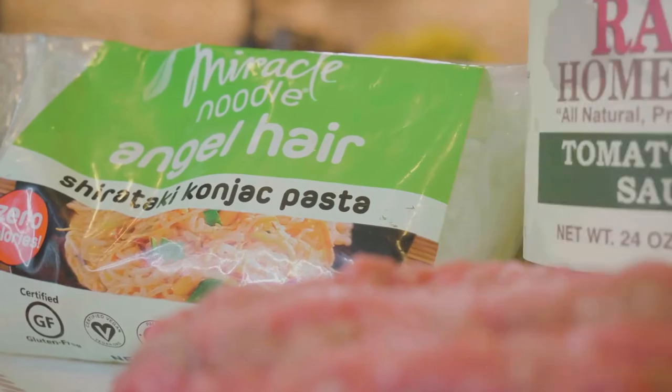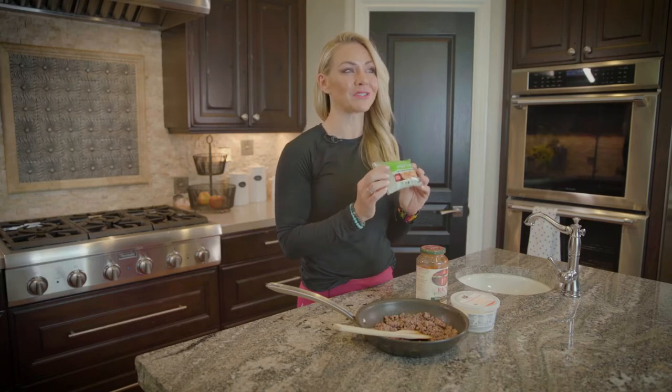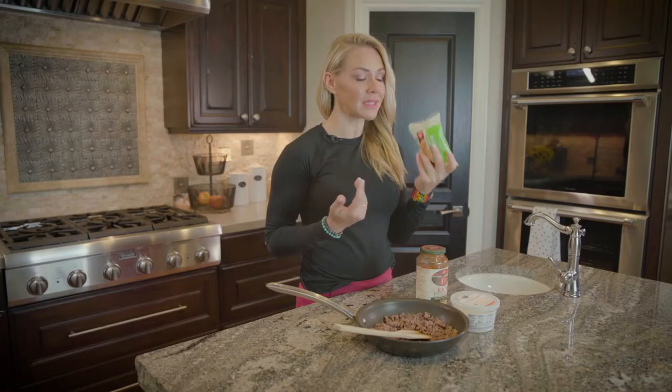There's no calories, no carbs, nothing. So you're gonna open this bag and drain it. I will warn you, it doesn't smell super awesome when you first drain it, but once you start cooking them, you can throw them in a dry pan and let the water cook out a little bit, or you can just add them. I'm lazy, so I just add them to my meat sauce. These are great — it's a great replacement for pasta on keto.